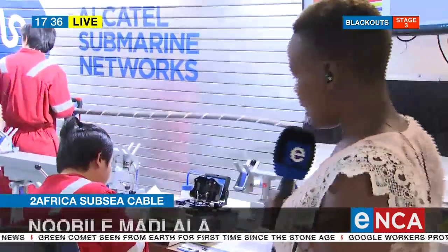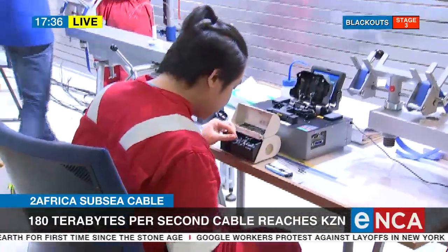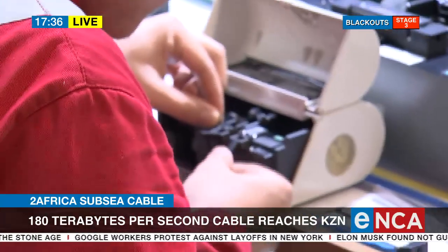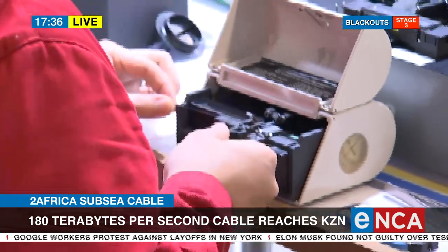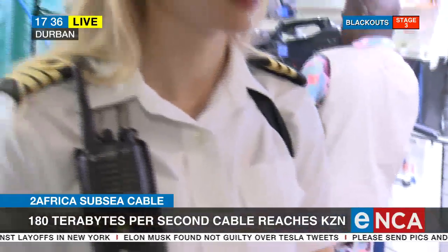Right behind me is where they are actually working on the cable itself. What you see are the strings that make the actual cable. I want to bring in my guest who's going to give us all the details in terms of what really makes this fiber cable and why it is important.